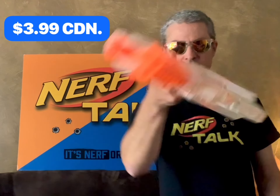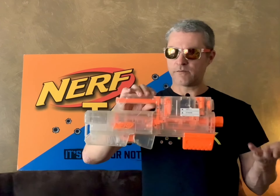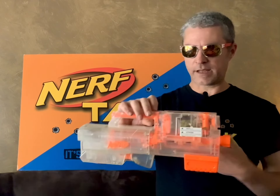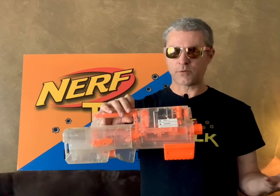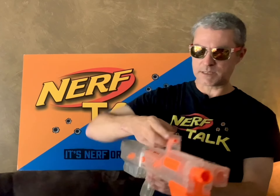And for the price of $3.99, a clear Deploy. I do have a couple of these already, but it's just when I see a clear Deploy or a sonic Deploy I'm gonna have to pick it up, just because it's a clear or sonic Deploy. That's just the way I am as a collector. For $3.99, I thought I couldn't go wrong.